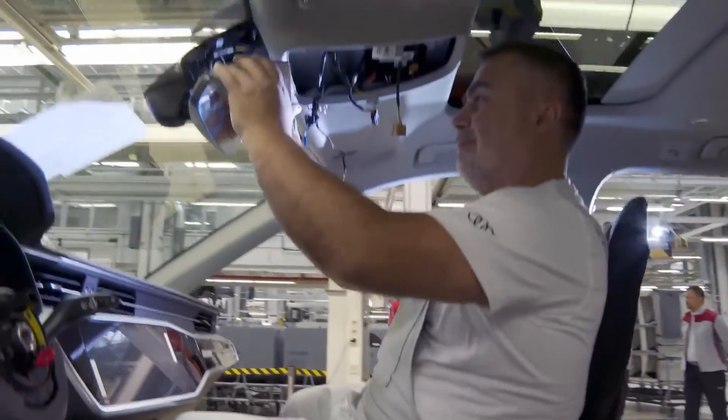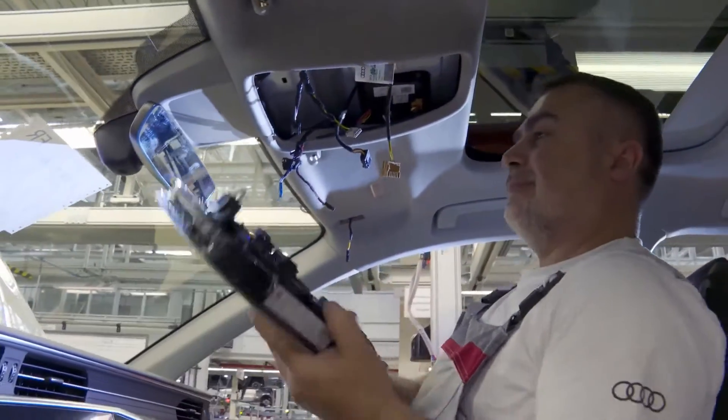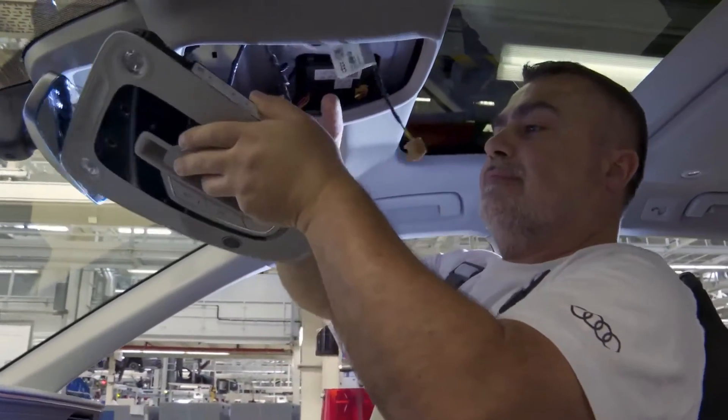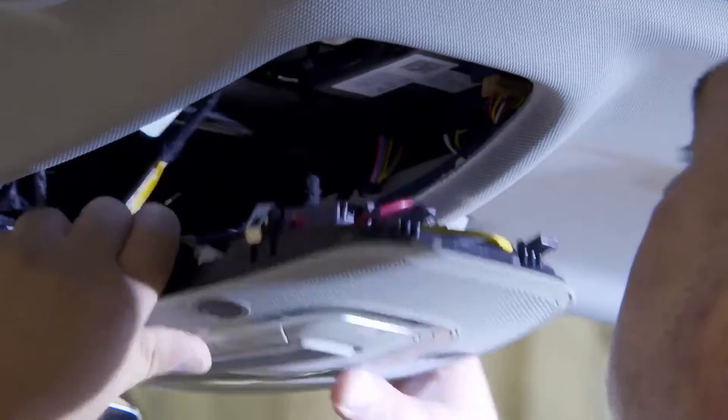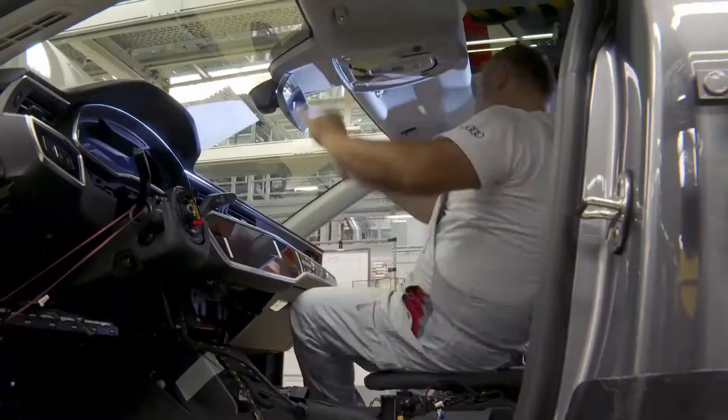Checking the production line of the Audi A6: Audi stands for premium quality, thanks to a worldwide, flexible production network, highly qualified employees, and one of the most efficient production systems in the entire automotive industry.